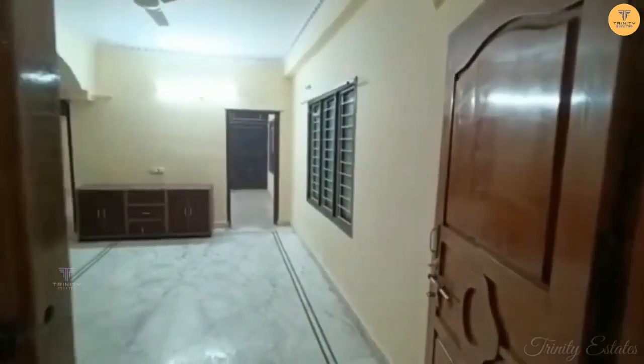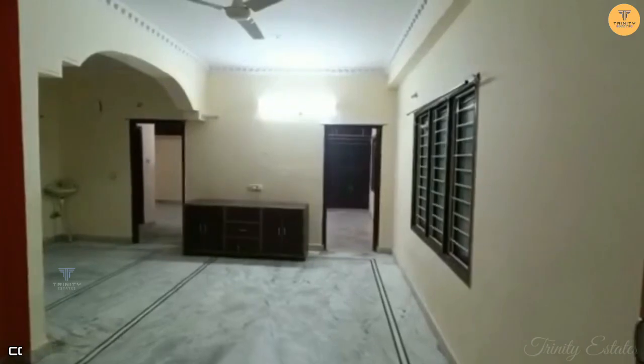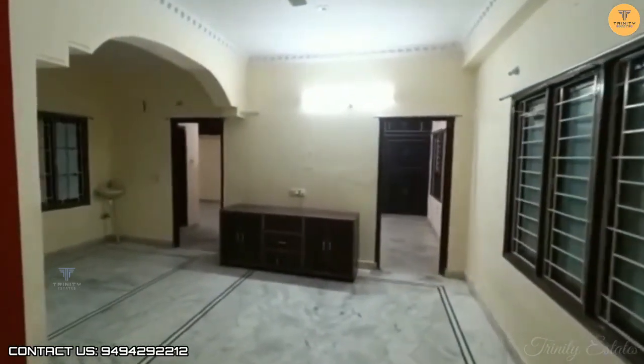Hello viewers, welcome to Trinity Estates. Today we have a flat for sale. This is an east-facing 1050 SFT flat. There is also a lift and parking.